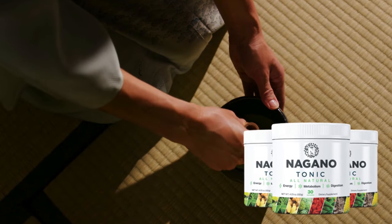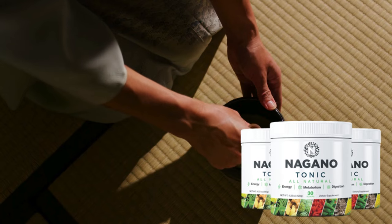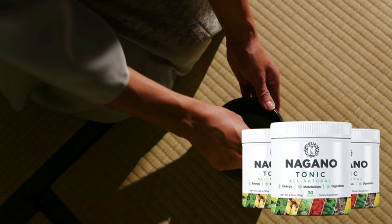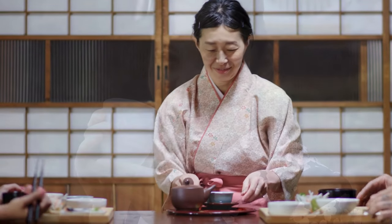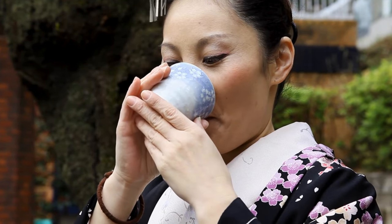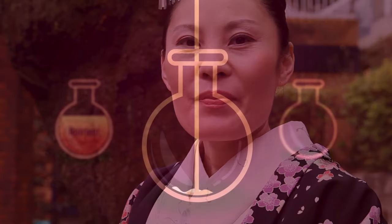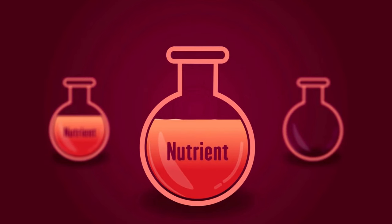Nagano Lean Body Tonic is a powerful supplement crafted with a unique blend of natural ingredients. Its formula is inspired by the Japanese approach to health and longevity, aiming to boost metabolism and promote efficient fat burning. One of the standout features of Nagano Tonic is its composition — it's packed with natural extracts, antioxidants, and nutrients that work together to support weight loss.